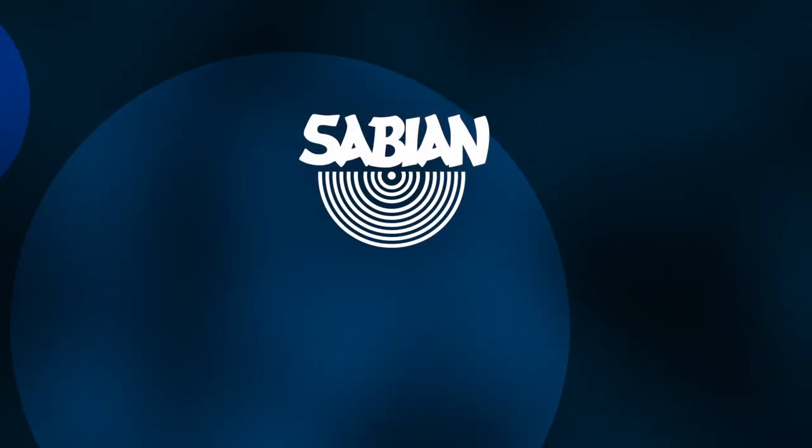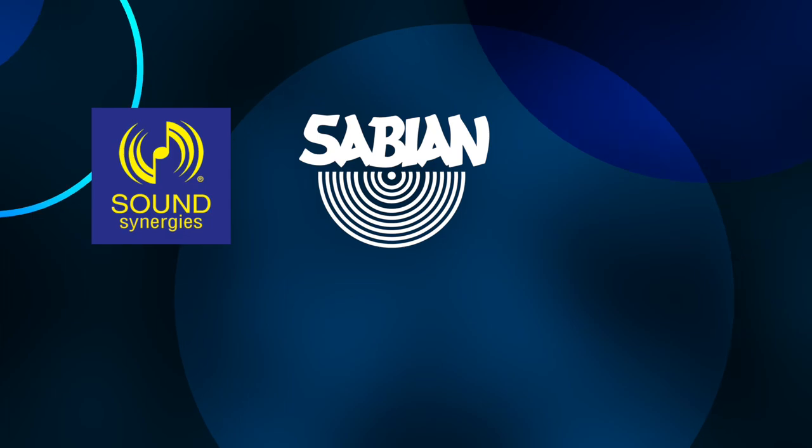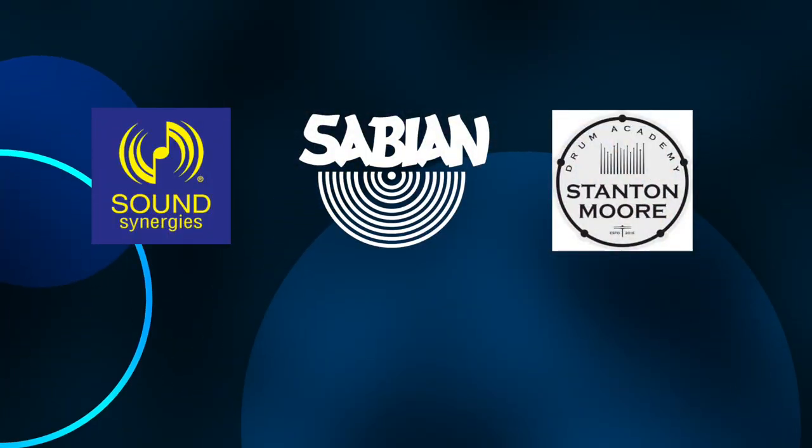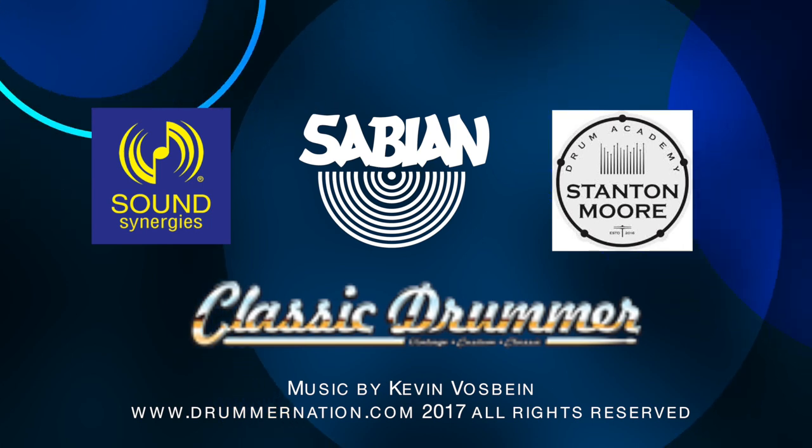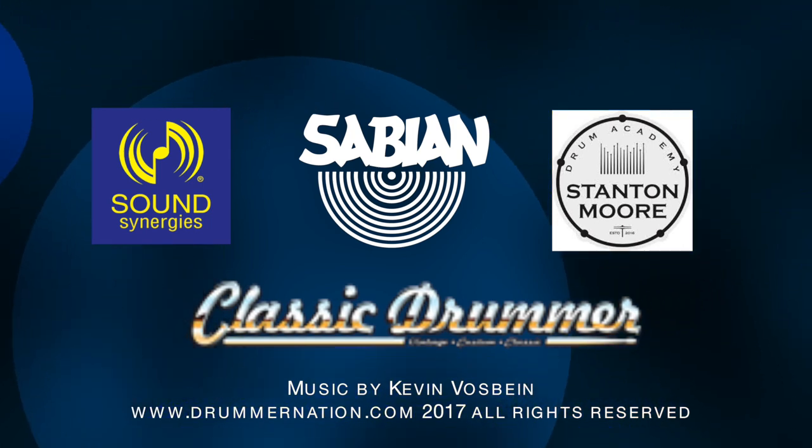This is your host Michael Bosbine. I'd like to thank our friends at Sabian Cymbals, Sound Synergies, Stanton Moore Drum Academy, and Classic Drummer Magazine. Thanks for watching — we'll see you next time.